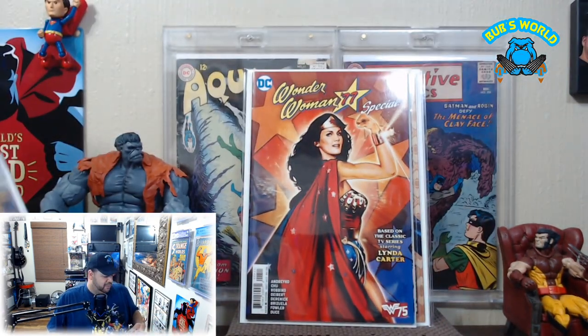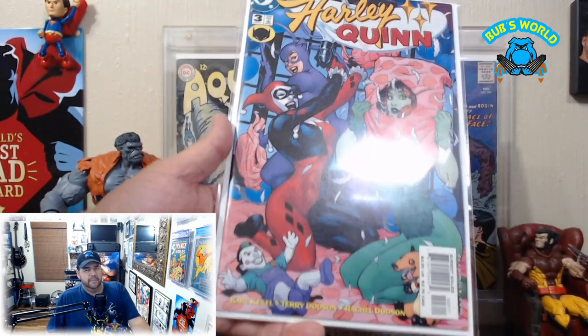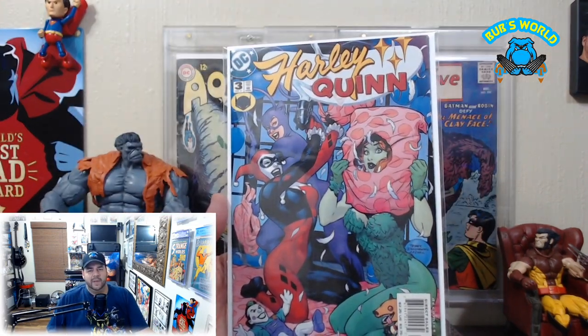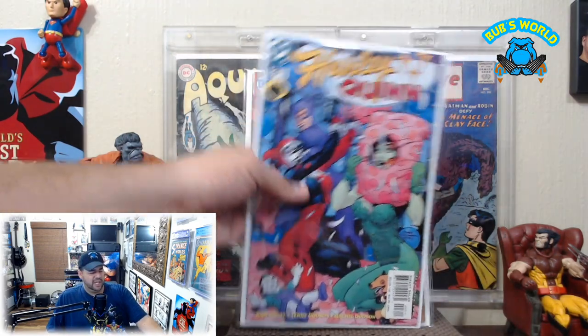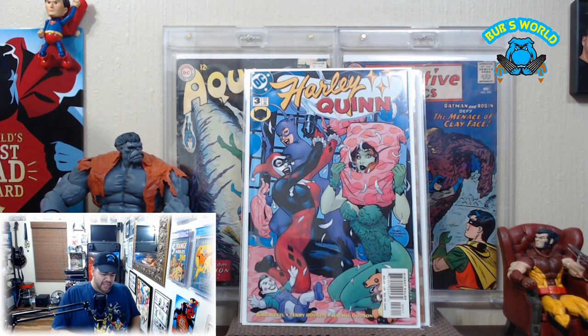Alright, next up — this was out of order — but we got Harley Quinn number three, with a cool Catwoman, Harley Quinn, and Poison Ivy pillow fight going on. Just some good old cheesecake action.